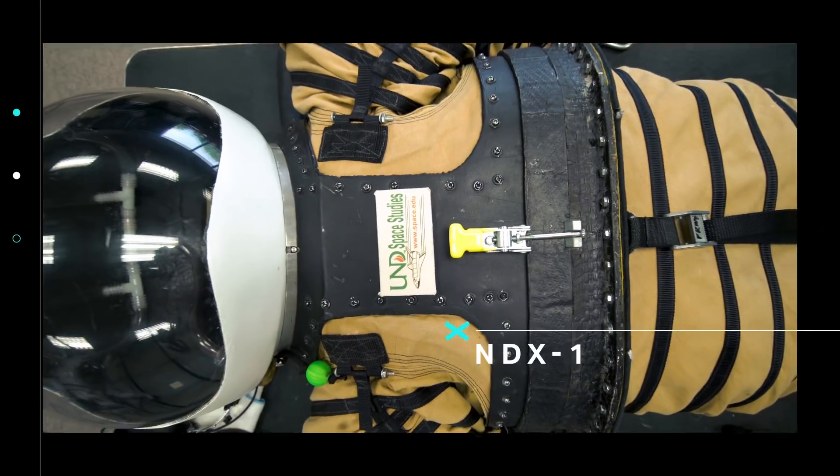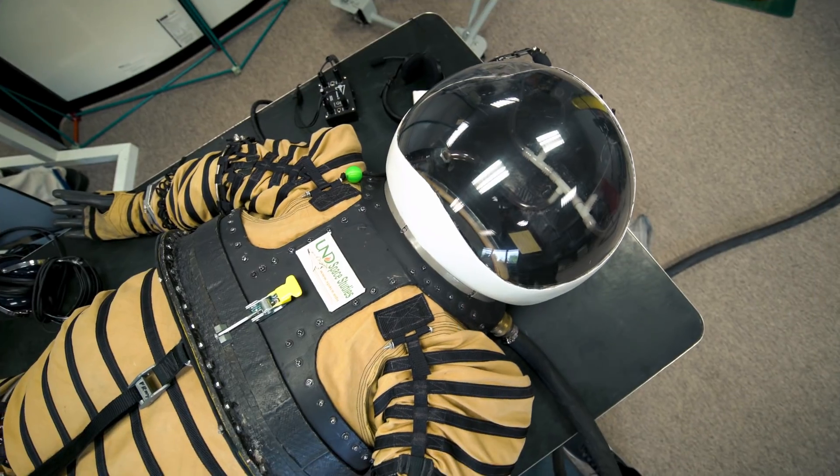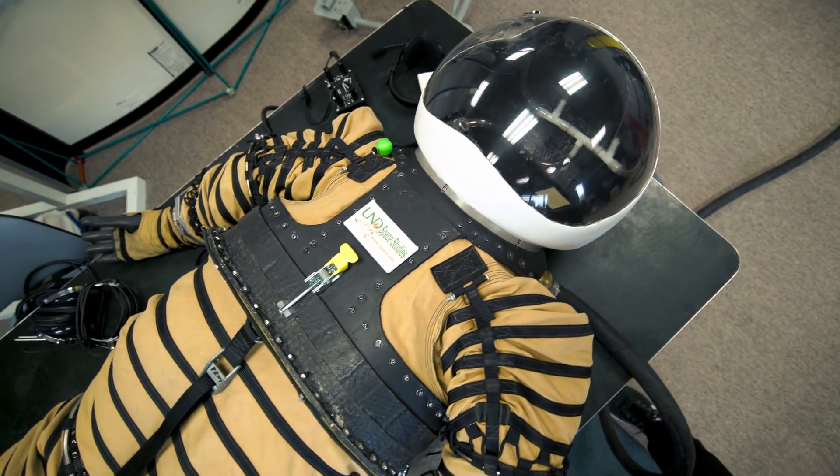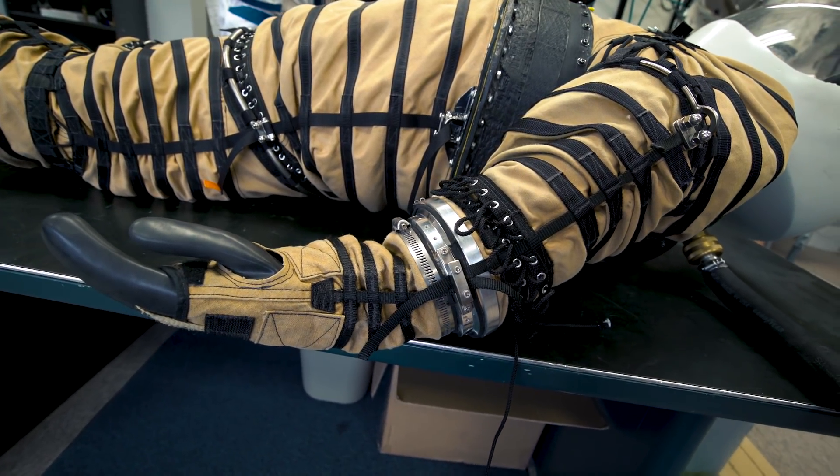That lifeless form on the table between us? That's a prototype spacesuit for Mars called the NDX-1 that I'm about to try on. It's been tested out in some extreme environments including Antarctica and simulated Martian surfaces at NASA. So it's the real deal.